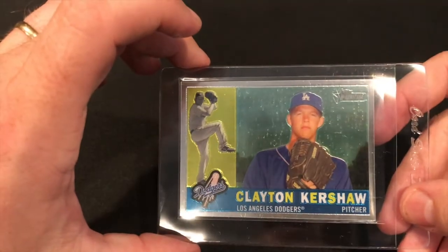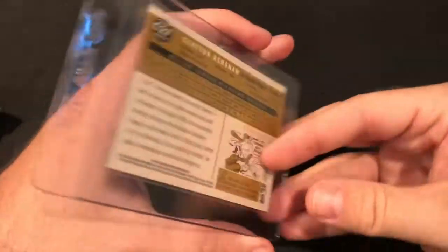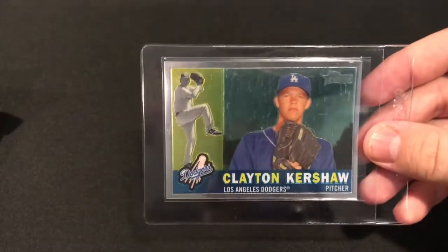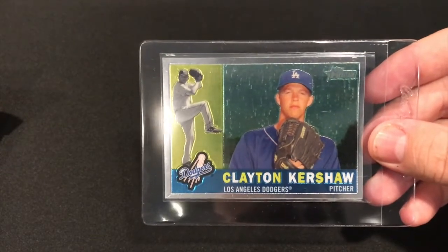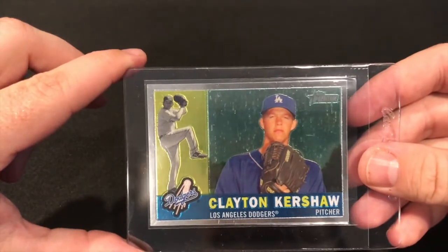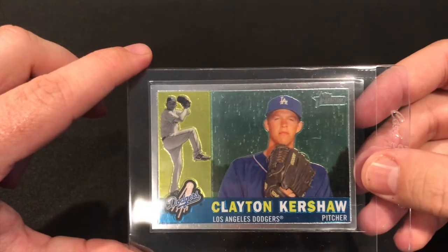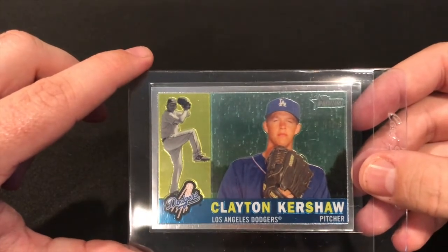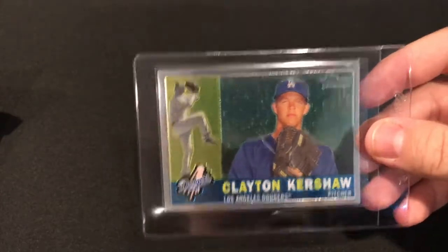Another pickup is this Kershaw — I think this is the '09 Heritage Chrome, it's numbered. I like Kershaw; I know he gets a bad name for being a bust in the playoffs but I think he got robbed by the Astros. I'm slowly starting to PC Kershaw, and I picked this up really cheap for a second-year Chrome card — I think it's a solid buy.